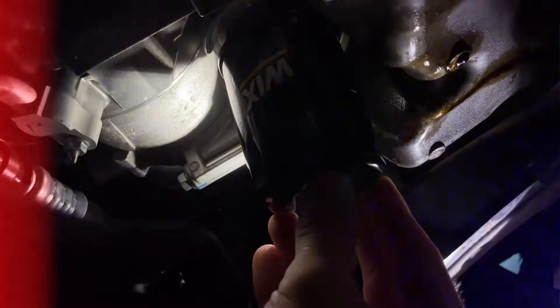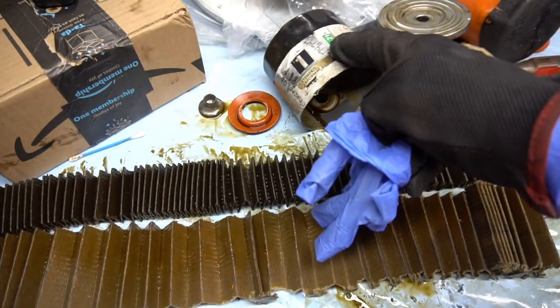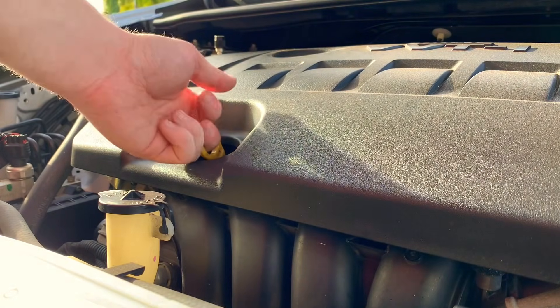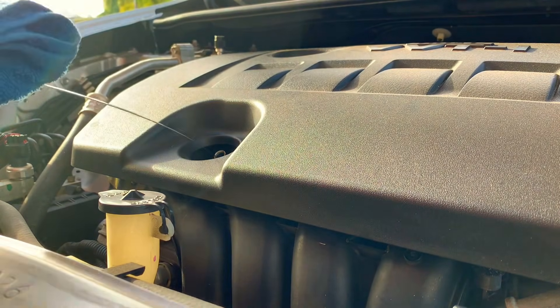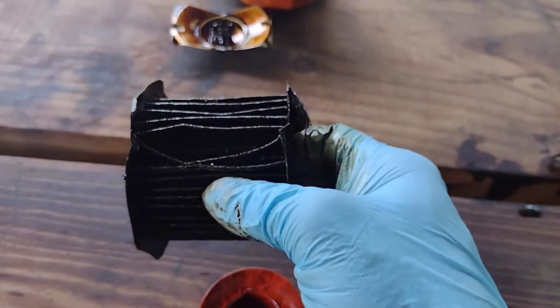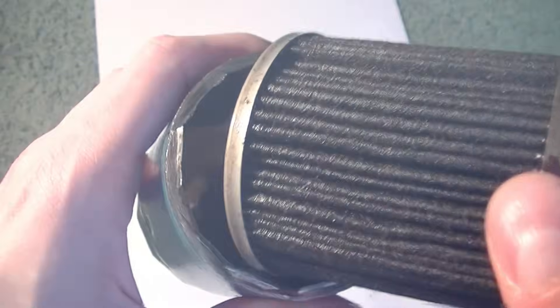And trust me, the damage I found inside the engine shook me to my core. It nearly destroyed a motor that should have lasted 400,000 miles. Mechanics quietly see this every single week, but they almost never tell you. What I'm about to show you will completely change the way you think about oil changes, engine wear, and car maintenance forever.